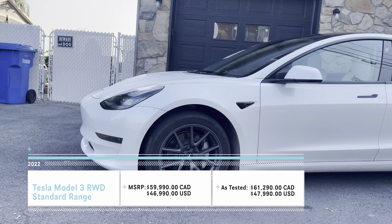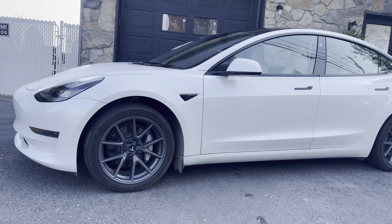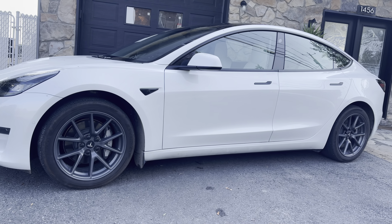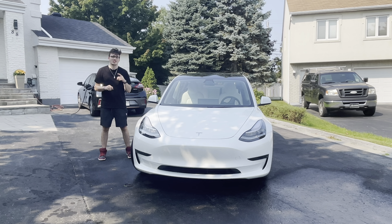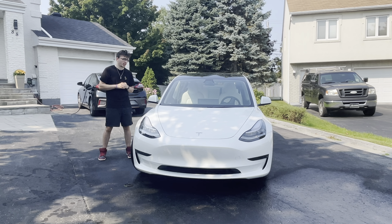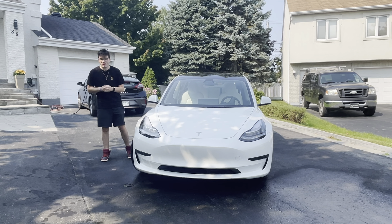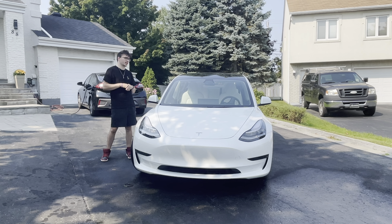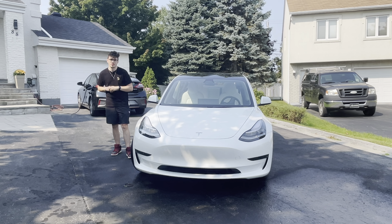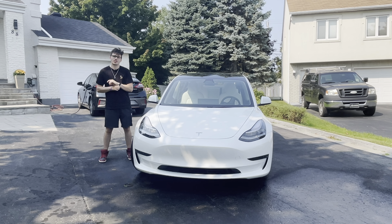We'll start by talking about the specs of this car. It is rear-wheel drive only, though we can go up and get an all-wheel drive. This version has 430 kilometers of range, and it does 0-60 in 6.1 seconds, which is pretty impressive. It doesn't feel like 6.1 seconds — when you press the accelerator, you fly. It's like a smack and it really puts you in your seat. It has a 50-kilowatt-hour battery with 283 horsepower.